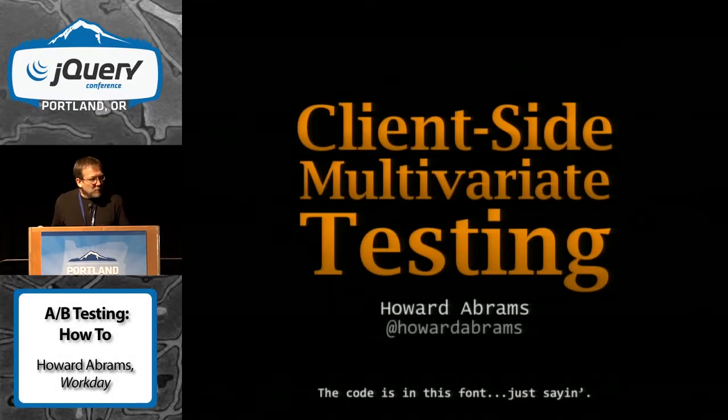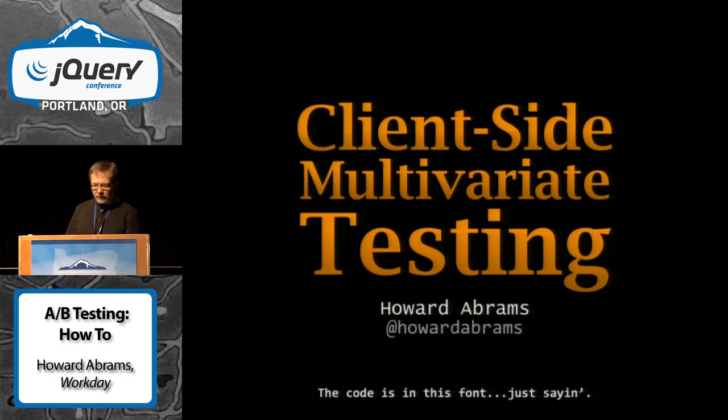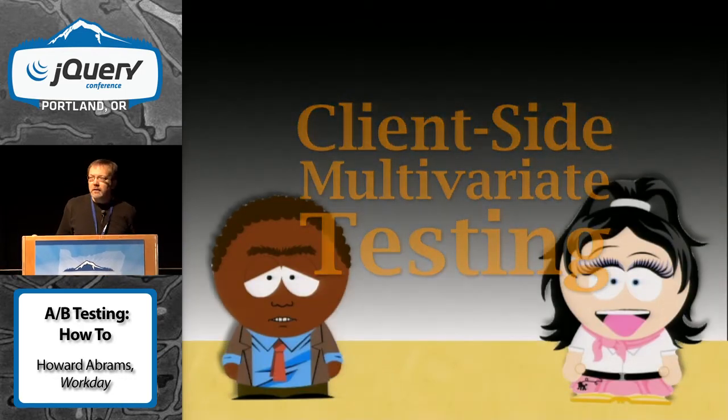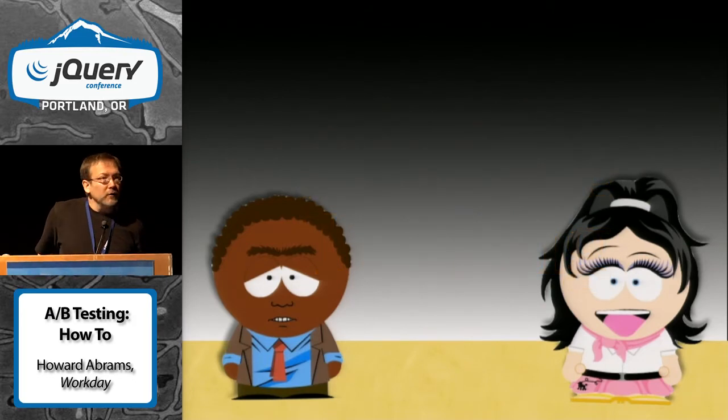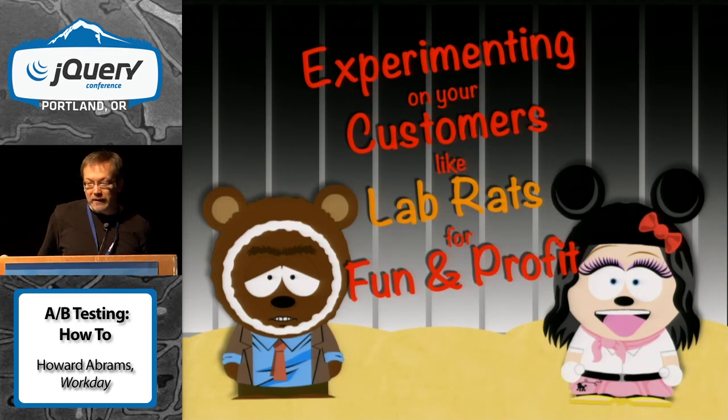Thanks, Adam. I actually have an alternative title for this. I like to call it 'experimenting on your customers, treating them as if they were lab rats,' because that's kind of what we end up doing.